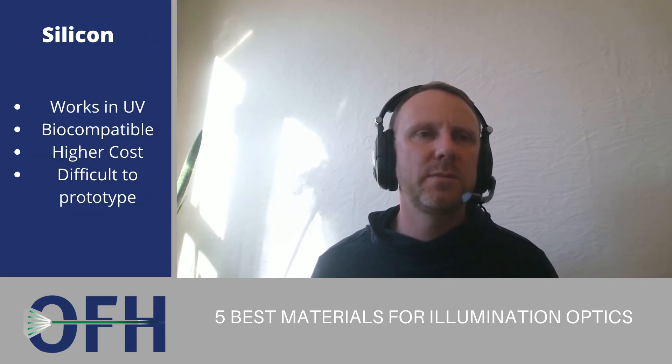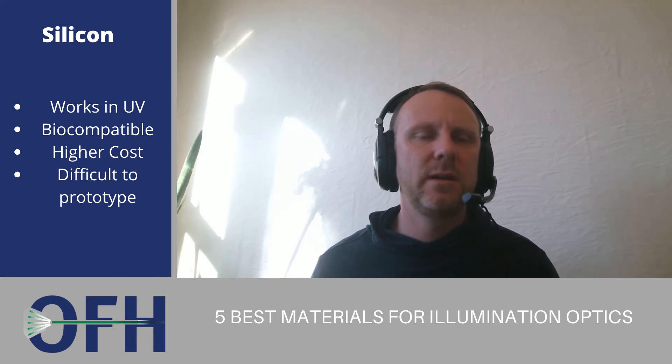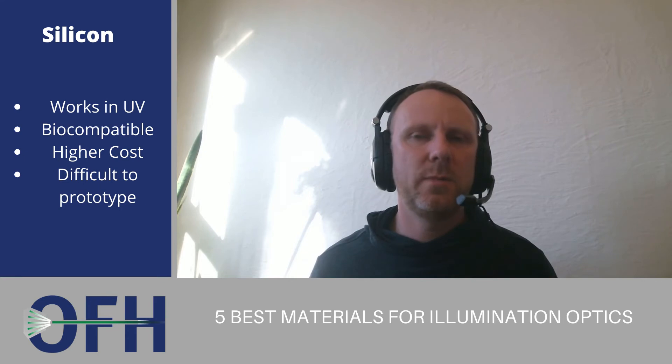The third most commonly used material is silicone resins. Those have become more common in the past few years. We've seen them used a lot in UV projects where that wavelength of light cannot be transmitted well by polycarbonate or acrylic, but it can be transmitted well by silicone.